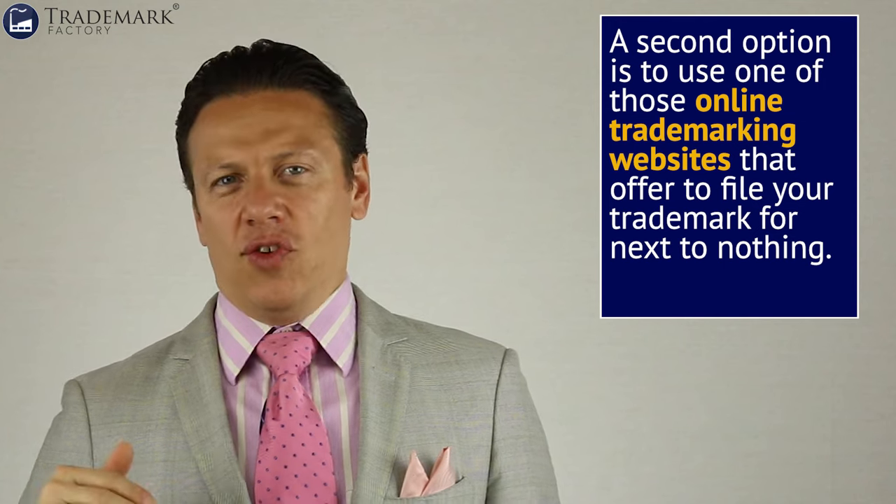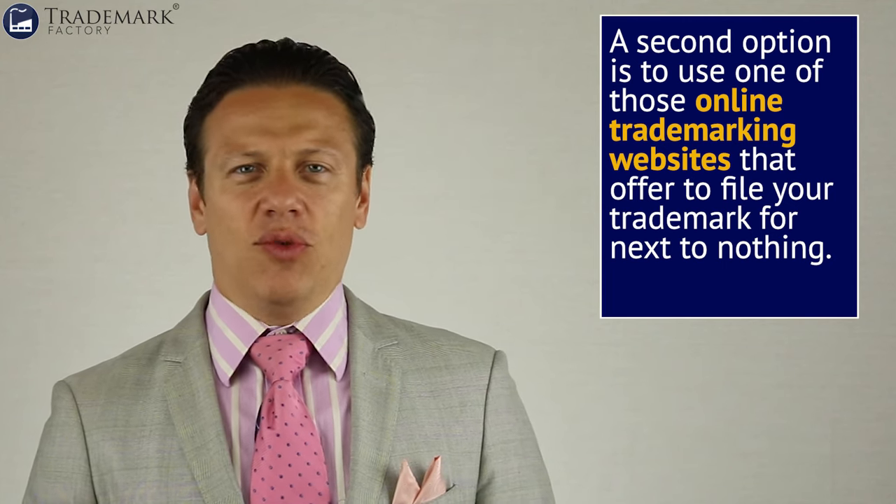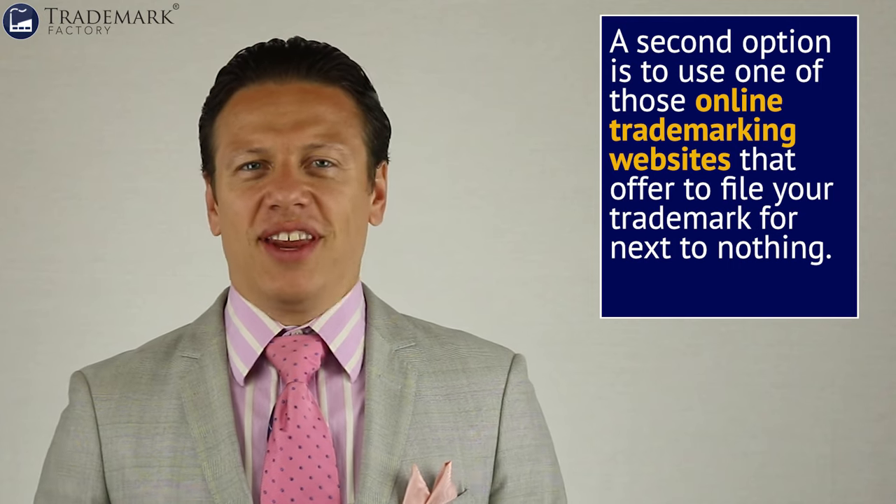Some trademarks filed by self-filers would stick, but a very small percentage. The next step up, if you don't want to do it yourself, is to use one of those online trademarking websites that offer to file your trademark for next to nothing — some of them for less than a hundred bucks. What they really are is a lead generation machine for law firms that lure you in with low filing fees so they can make more money when the application they file inevitably receives an office action. That's when they start charging you by the hour. This is how your $69 trademark application becomes a $6,900 file.